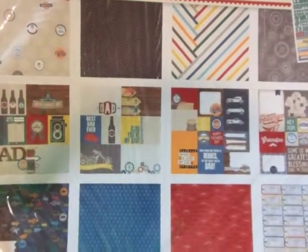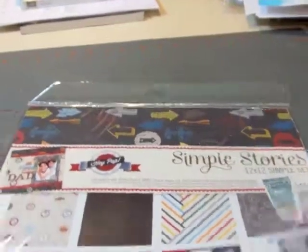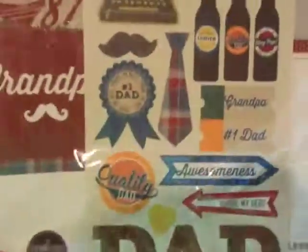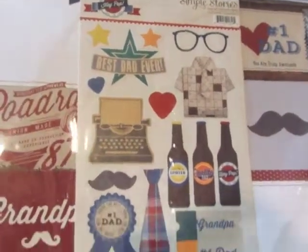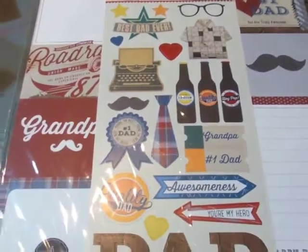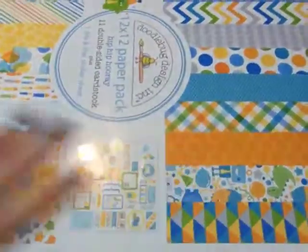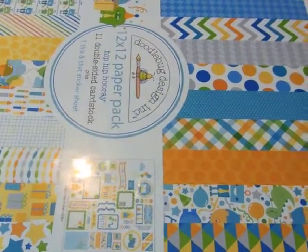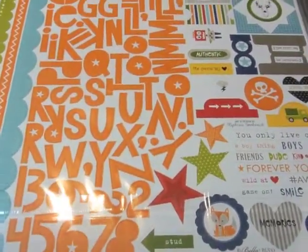I was at a show recently and Stacia's prices can't be beat compared to what they were selling them for at the show, so we'd love it if you checked her out. Hopefully you'll find some things that you need. Melissa will be back next month, and we hope you join our challenge — if you have any suggestions, let us know. Thanks guys, bye.